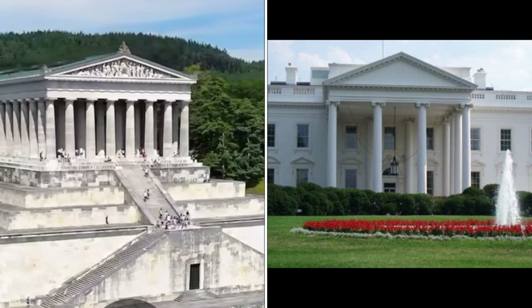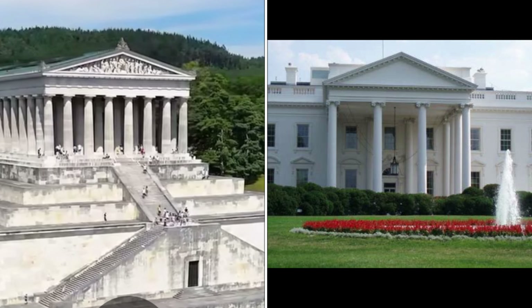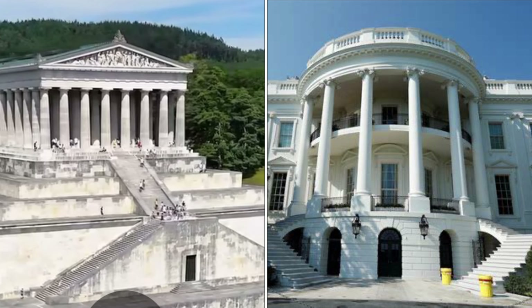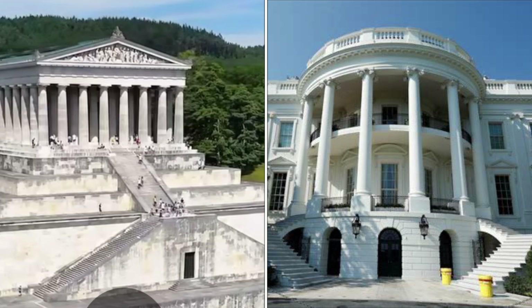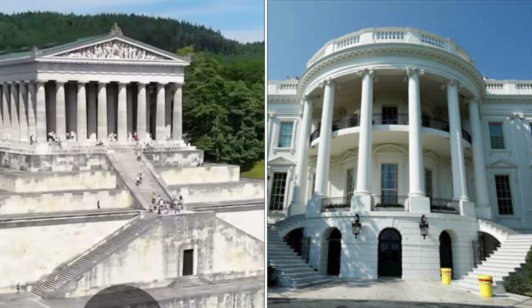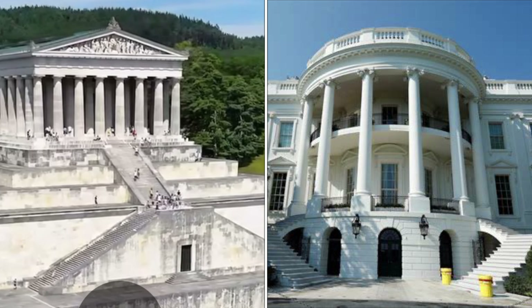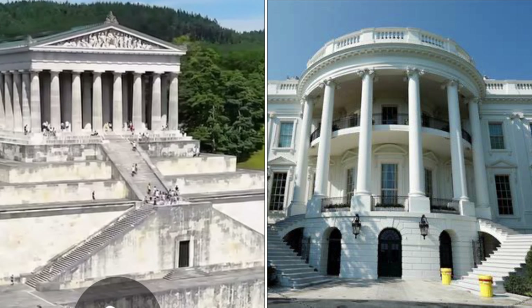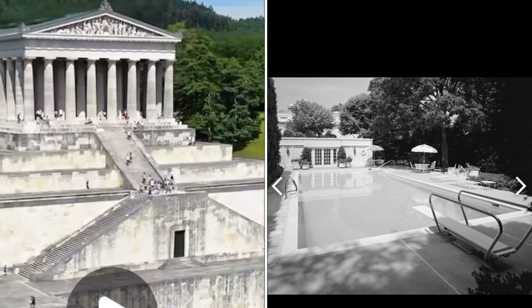Doesn't this remind you of the White House for some reason — the back door of the White House? I saved this photo and I'm looking at the White House like, this is exact. I even tried to look it up. Think about it — the back door, how it goes down the hill.